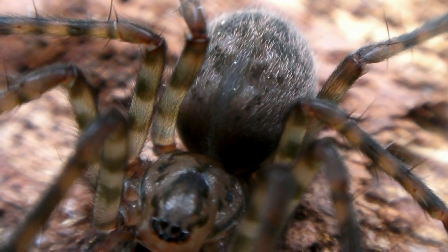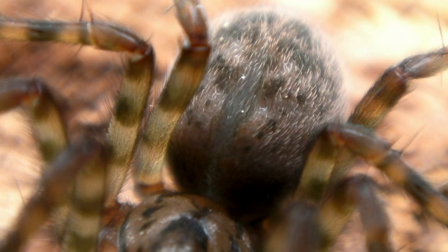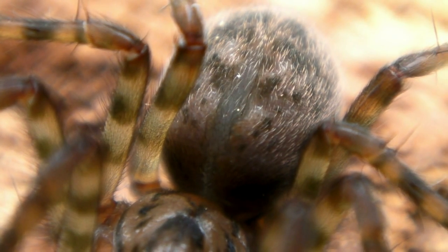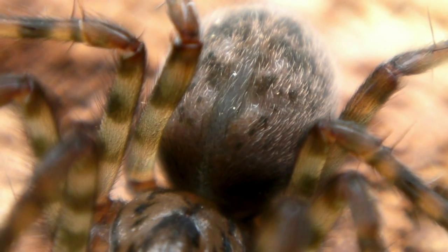It carries oxygen, nutrients, and hormones to all parts of her body. The spider's heart is located on the near face of her abdomen. Unlike humans, whose blood contains the iron-based hemoglobin, spiders use a protein called hemocyanin, which is based on copper, and has a slightly bluish appearance.